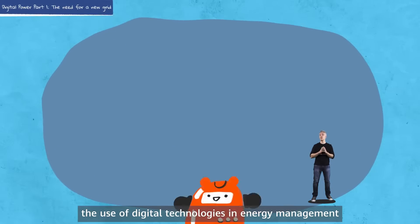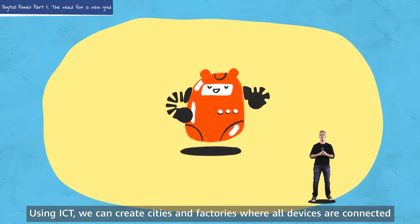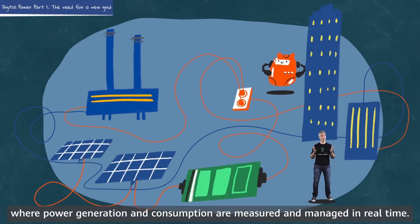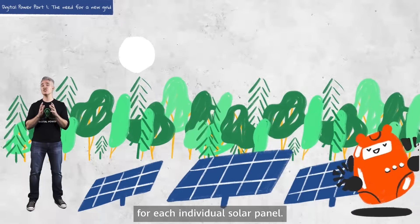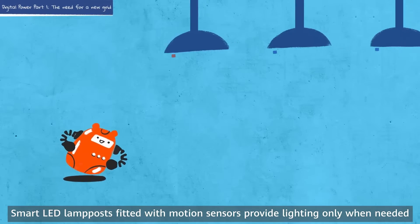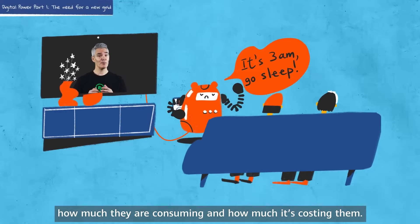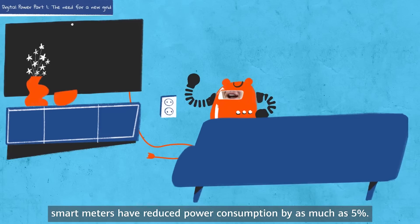In addition to renewables, the use of digital technologies and energy management helps reduce carbon emissions. Using ICT, we can create cities and factories where all devices are connected, where power generation and consumption are measured and managed in real time. At solar farms, newly developed AI can measure the optimal angle for each individual solar panel — each moves accordingly throughout the day. Smart LED lamp posts fitted with motion sensors provide lighting only when needed. Connected power meters report to homeowners in real time how much they are consuming and how much it's costing them. Where they're deployed, smart meters have reduced power consumption by as much as 5%.